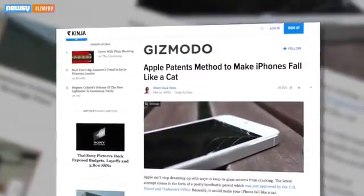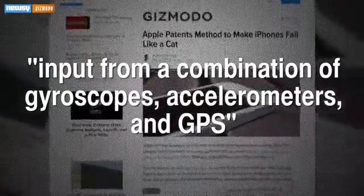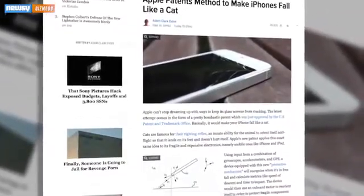According to Gizmodo, the hypothetical iDevice enhancement would use input from a combination of gyroscopes, accelerometers, and GPS to reorient the device in freefall, protecting fragile components.